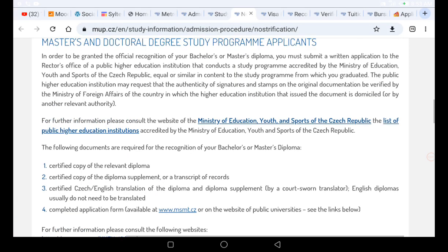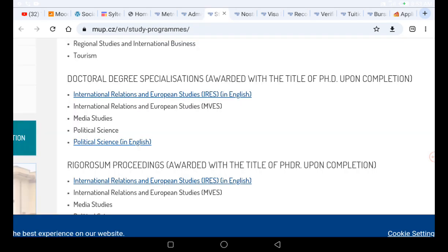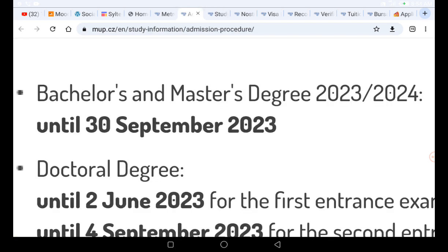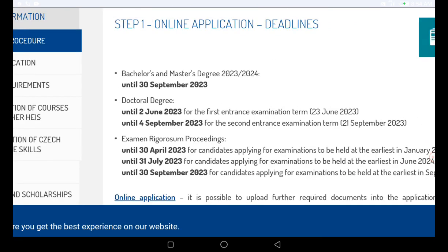So to summarize so far: we've seen the deadline, the nostrification process, the bursary and scholarship details, and the application process. Now let's look at the payment structure and visa procedure. We've also looked at the programs available — that makes about seven steps in total. Remember, if you want to apply to this university you must write an entrance examination.